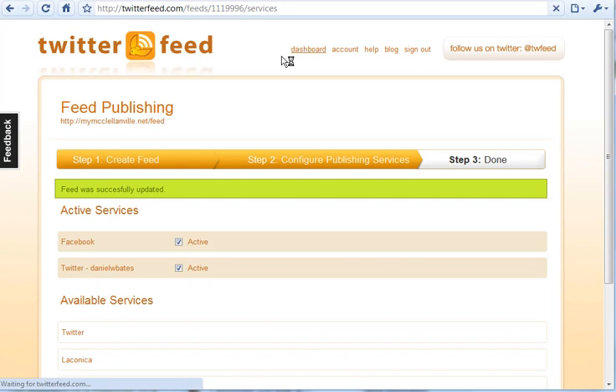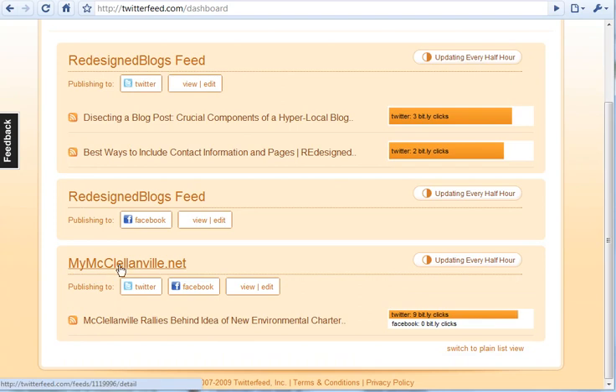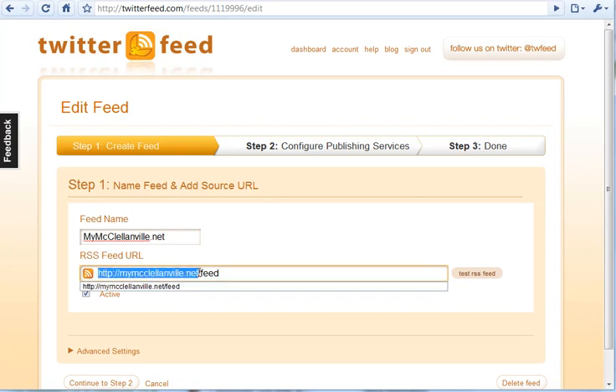If I go back to my dashboard here, you'll see the accounts that I've set up. I've set one up for my mcclellanville.net site. Basically the steps are: giving your feed a name — you can give it whatever name you want — and then providing the feed URL. If you're on WordPress, your feed URL is your blog address slash F-E-E-D. Really simple. You enter that in, click test, and it'll let you know that it's working.